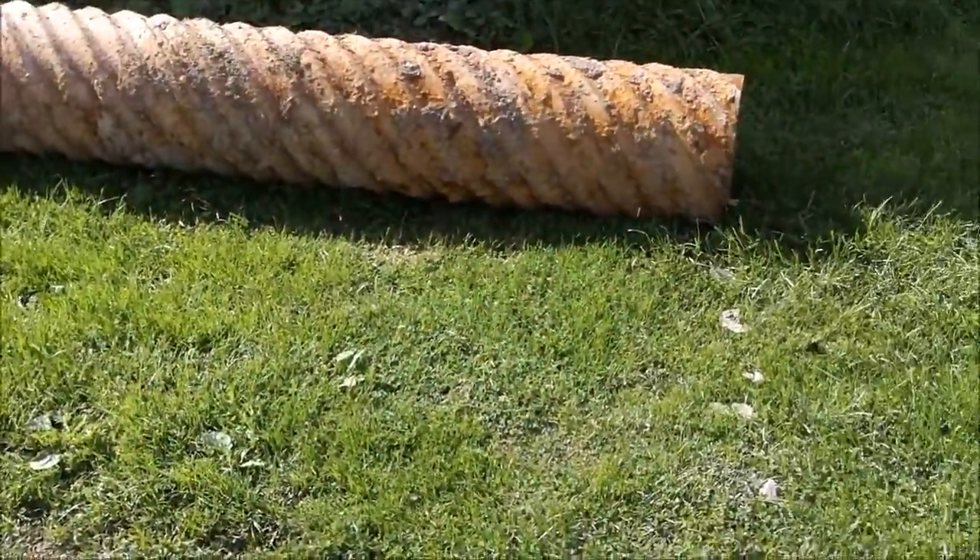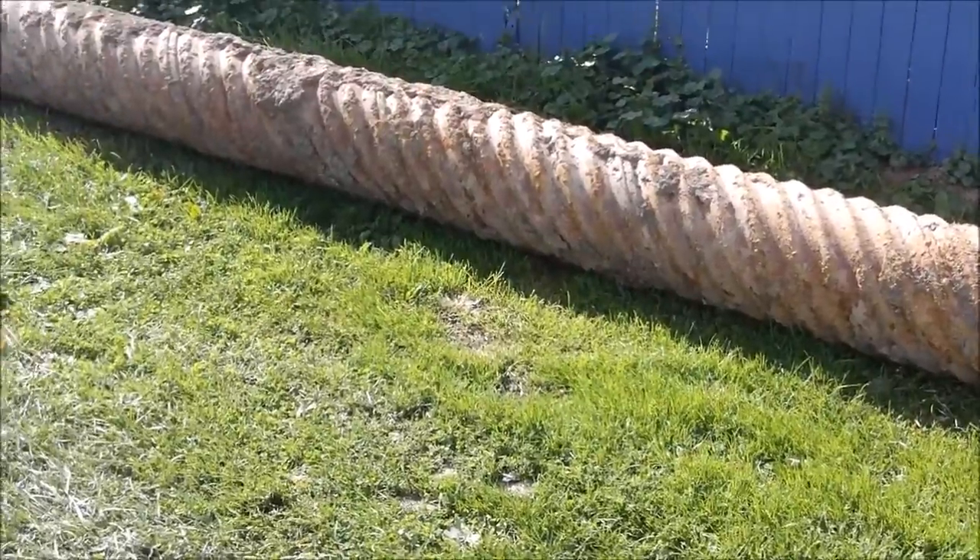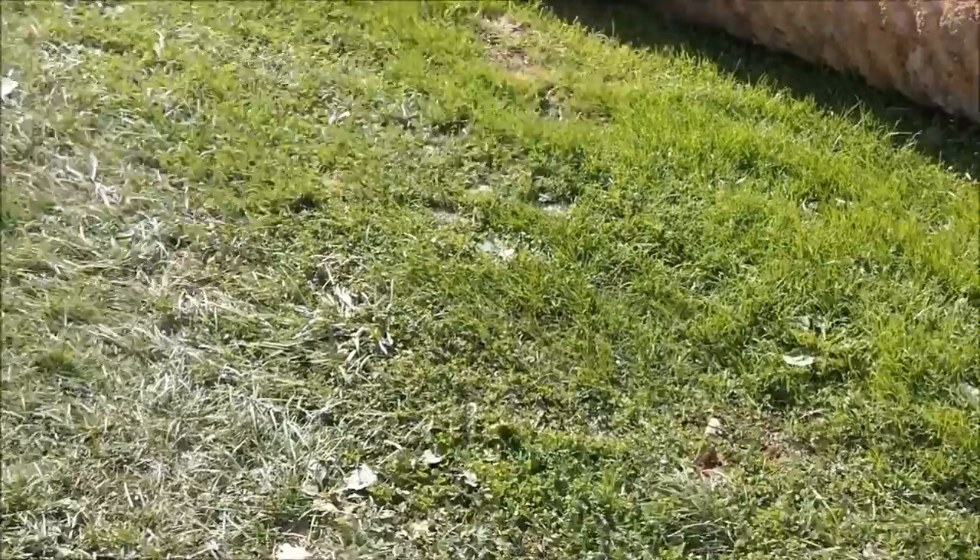Hi guys, Leach here. Just want to show you the state of my yard — they left me this big drainage pipe in my yard. Hopefully they get rid of it. I'll show you what else I got here.